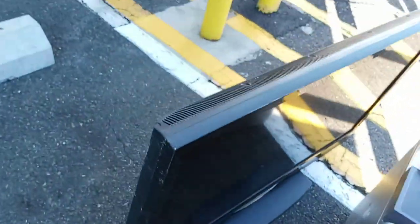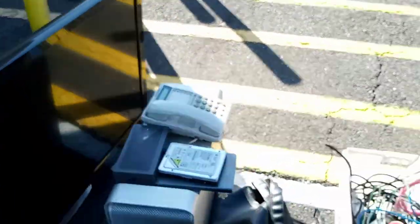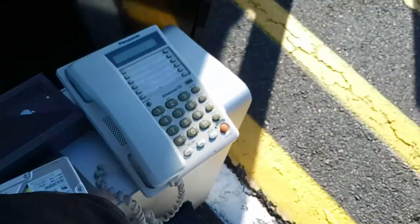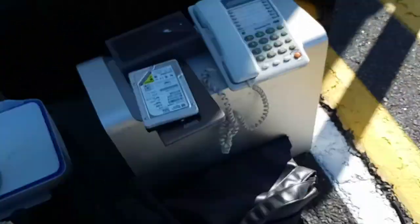I also found a nice flat screen TV here, which is pretty good — it actually works, but no one wants it, so I'm going to scrap it out. Now, this is not an iPhone — it's an iPhone box. I put it up online, no one wanted it. I found a hard drive, and a phone system which I'll throw out.